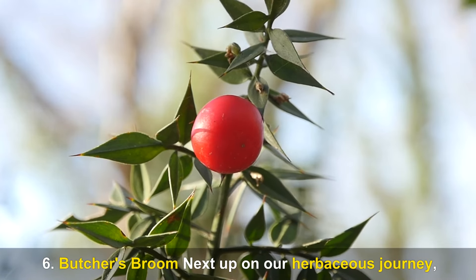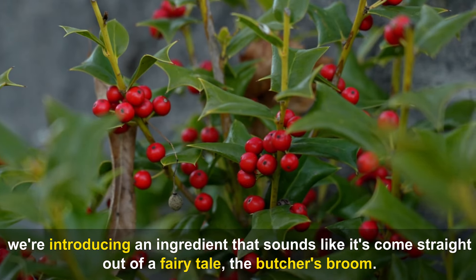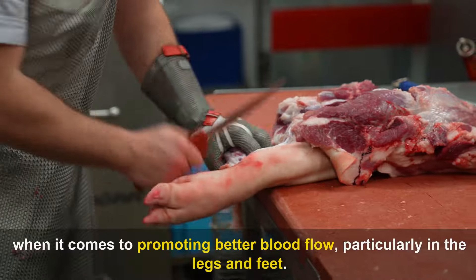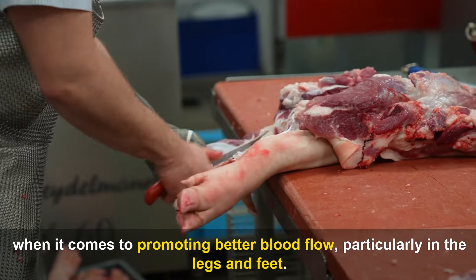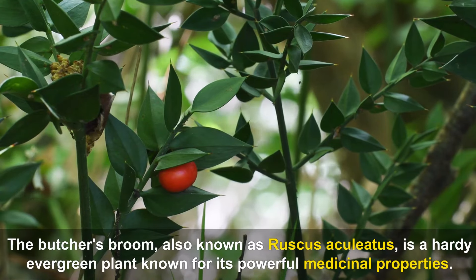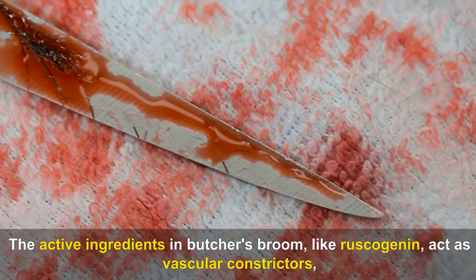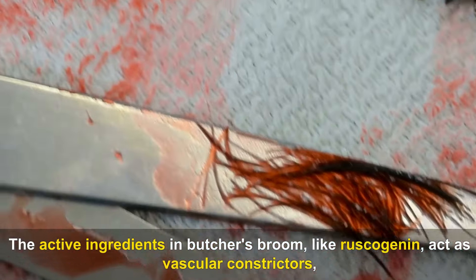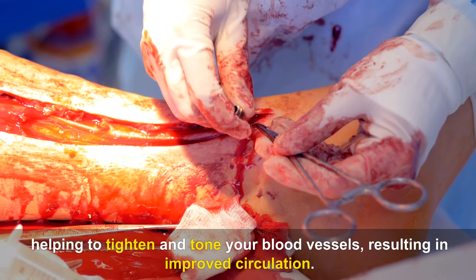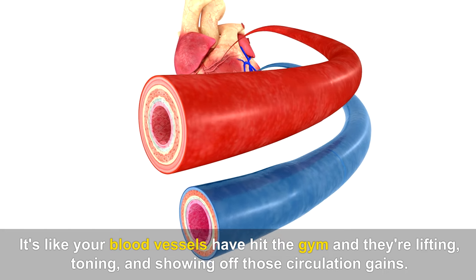Number six: Butcher's Broom. This isn't what Cinderella used to clean the kitchen, but it's indeed a clean sweep when it comes to promoting better blood flow in the legs and feet. Also known as Ruscus aculeatus, it's a hardy evergreen plant. The active ingredients in butcher's broom, like ruscogenin, act as vascular constrictors, helping to tighten and tone your blood vessels, resulting in improved circulation.